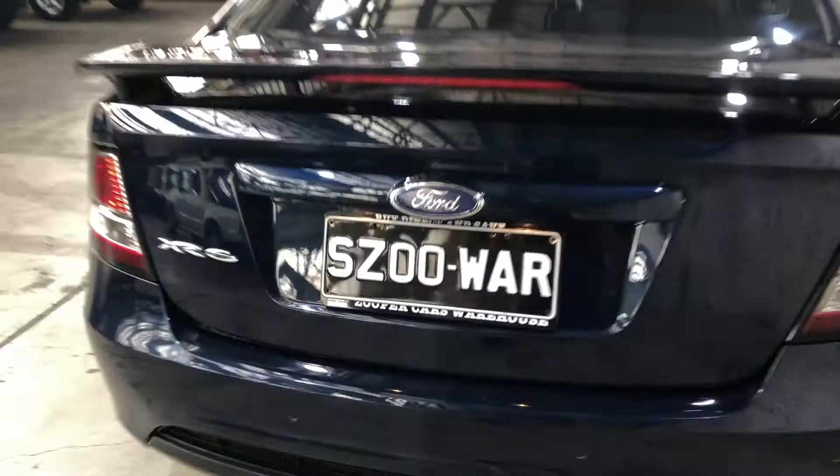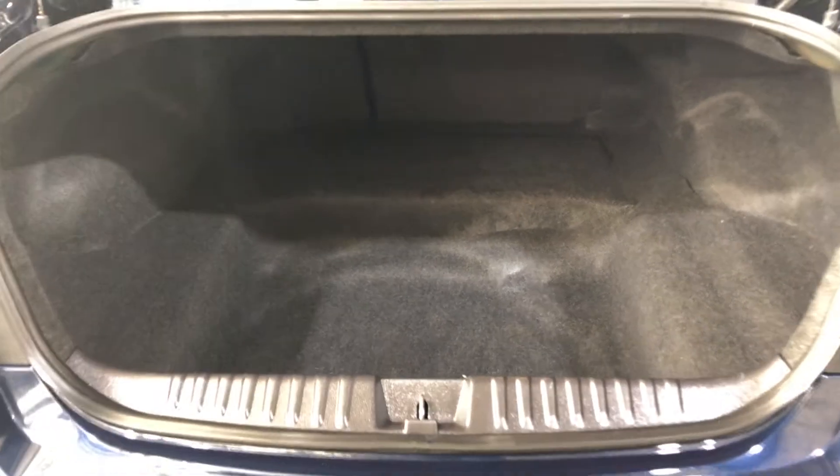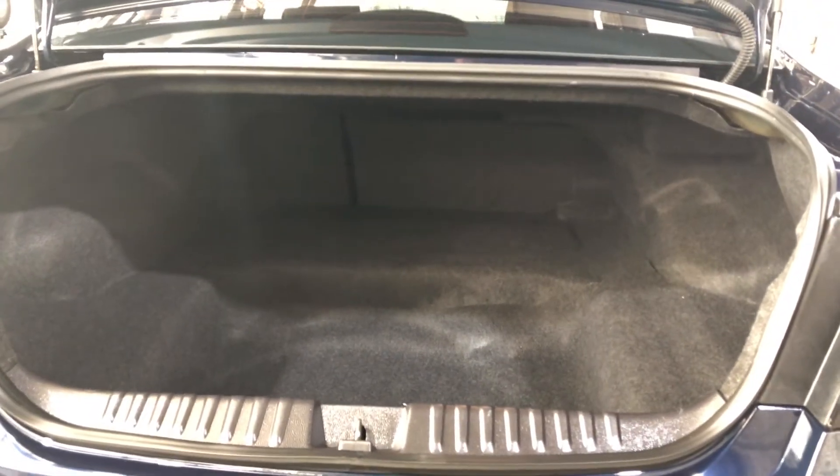As we move inside the boot, being a full size family sedan, there's plenty of boot space out the back. If you ever need more space, the two back seats do fold down as well.